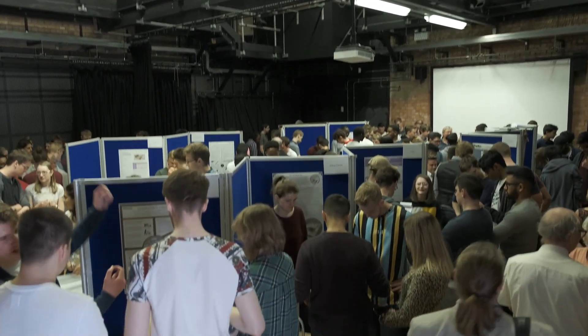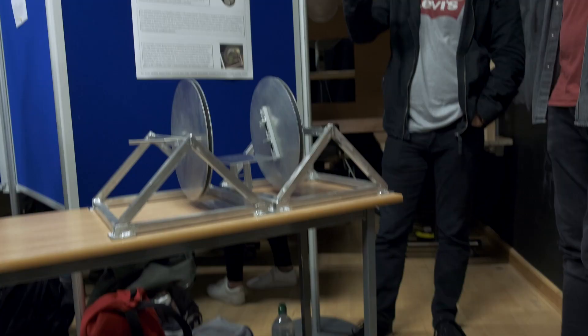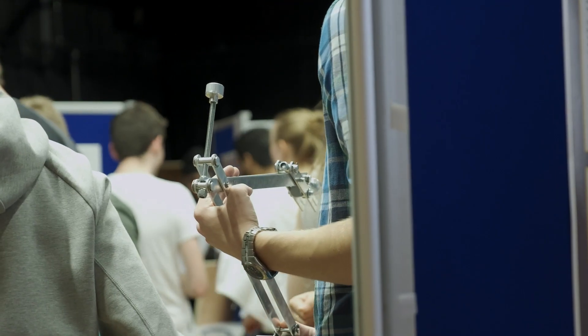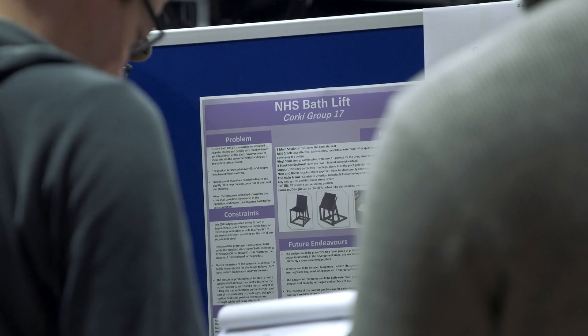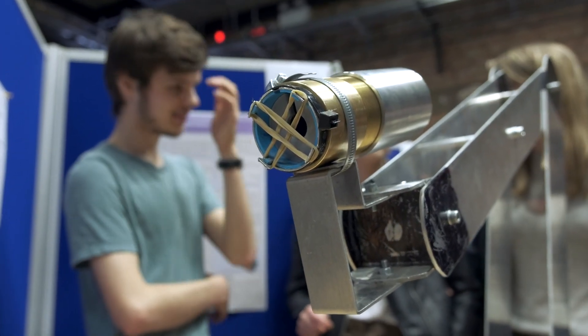The purpose of the Engineering Showcase is to get our students together with local employers, with clients from the NHS and from theatres, from members of the community and members of staff from the School of Engineering. It gives them context for the engineering problems they've been solving all year. An event like this really gives an opportunity to open up the engineering department to the community, to industry, for them to see the talent that the students have. It shows them solving real world problems and opening up their skills to the community.